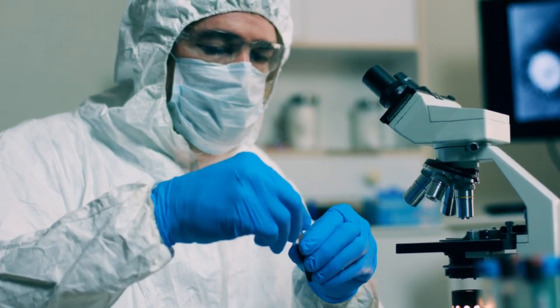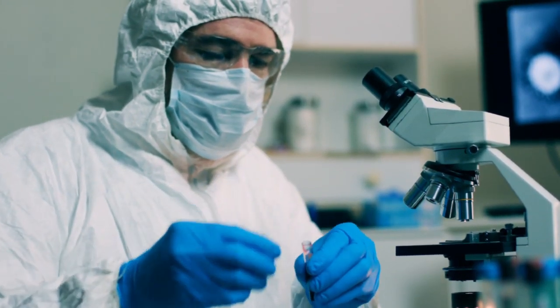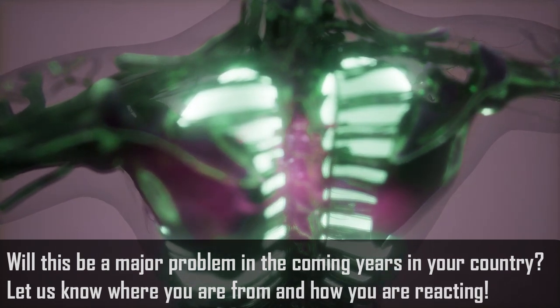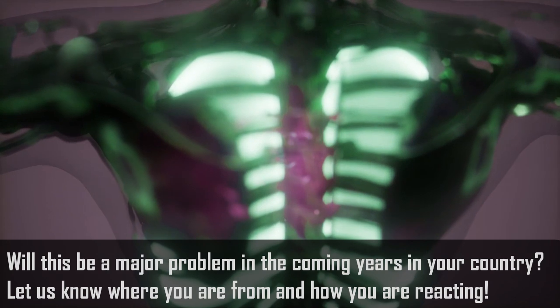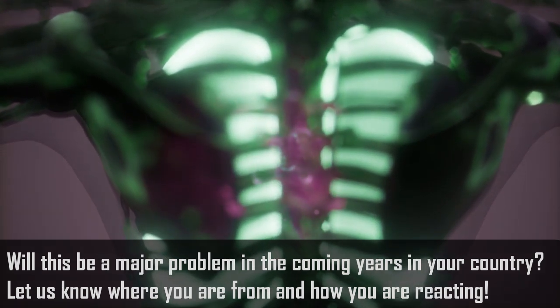CDC stated, "We have our best people working on this problem." The flu-like coronavirus, first identified on December 31st, has killed at least 26 people in China and infected more than 900 worldwide.